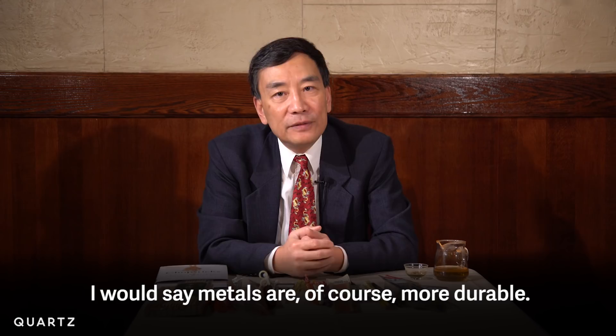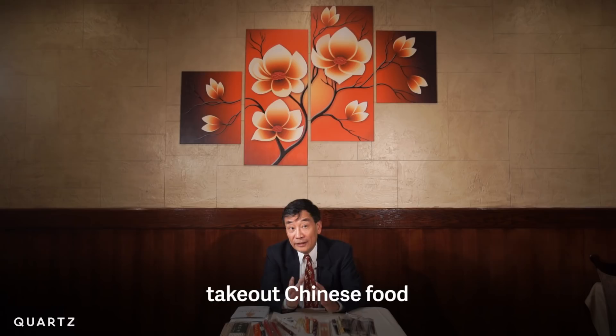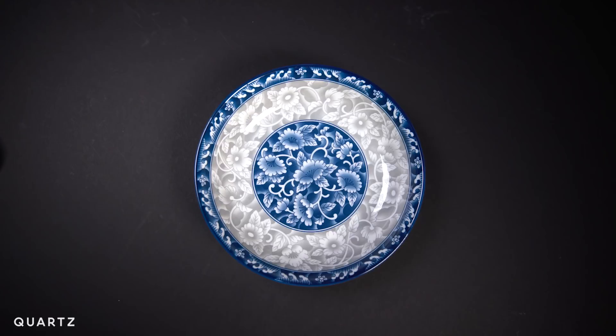Wong says chopsticks have become a global story, thanks to takeout Chinese food, followed by the popularity of Japanese sushi. And so today, we can find these three types of chopsticks anywhere.